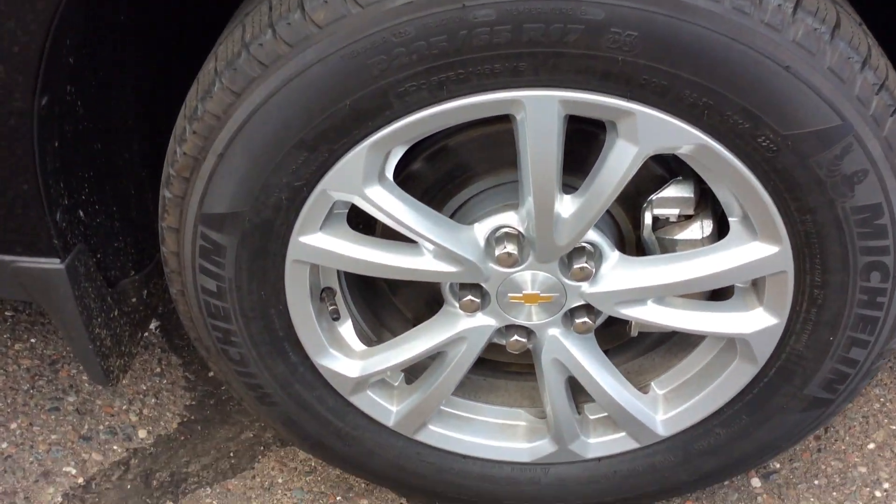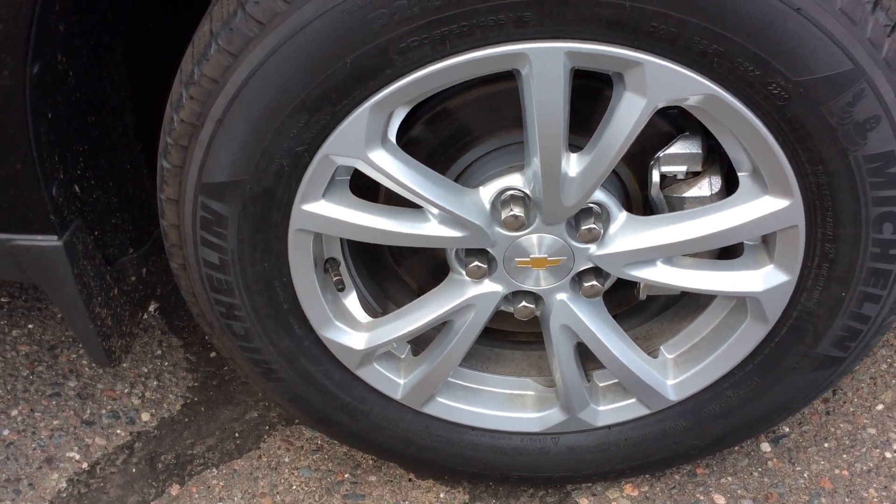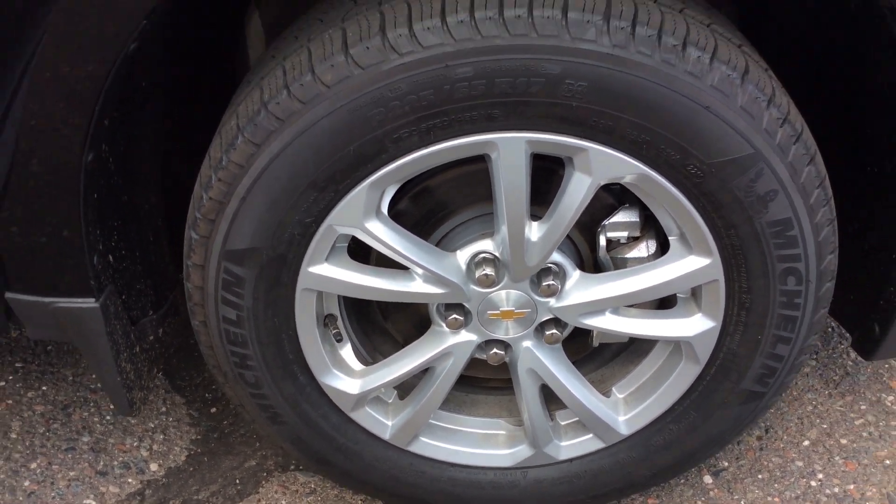The first thing you'll notice on this vehicle is it does have Michelin tires, with 17-inch wheels.